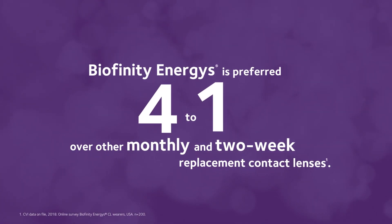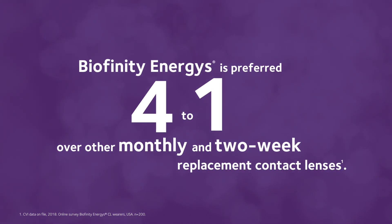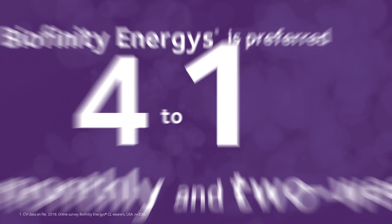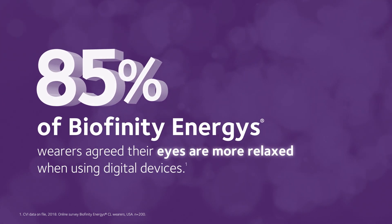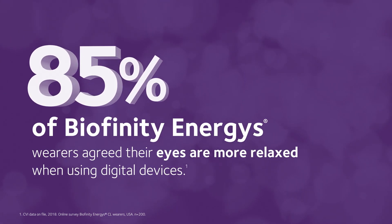BioAffinity Energis is preferred 4 to 1 over other monthly and 2-week replacement contact lenses. And 85% of wearers agreed their eyes are more relaxed while using digital devices when wearing BioAffinity Energis.